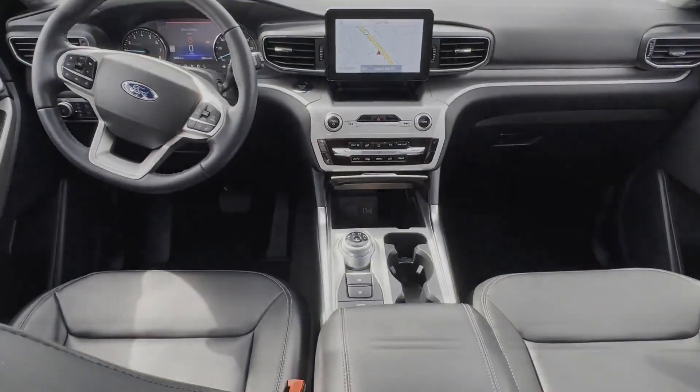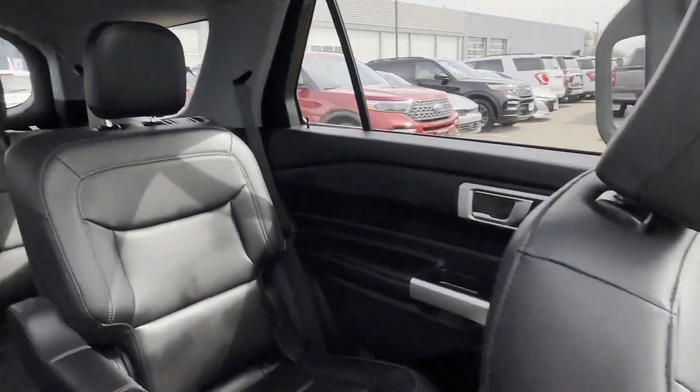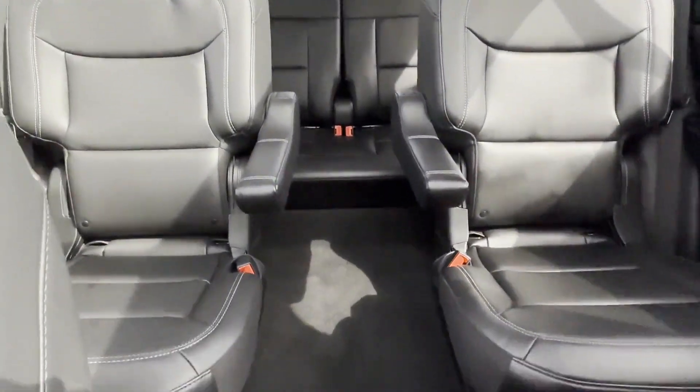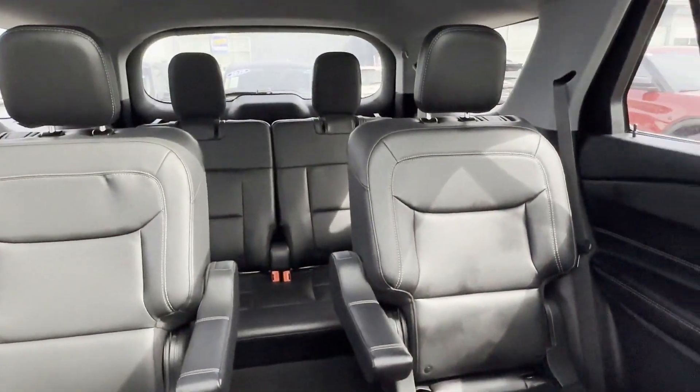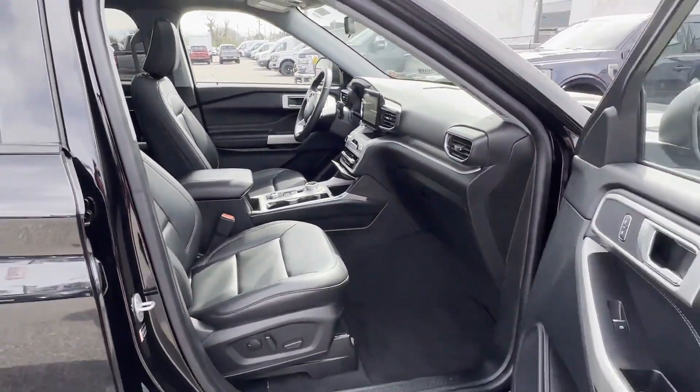We have hundreds of Ford cars and trucks on site, as well as a vast selection of quality pre-owned vehicles, and our professional and courteous sales staff is consistently able to offer you the best service and selection at the lowest prices. We can handle all your service.